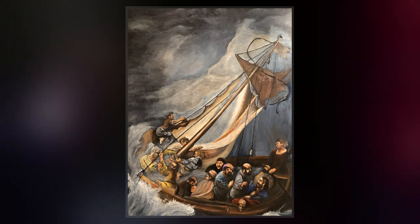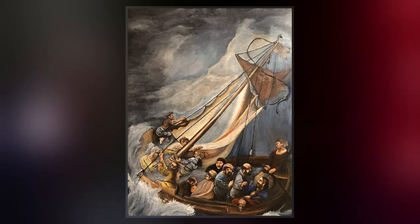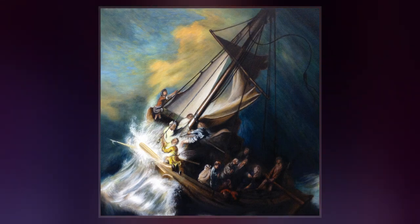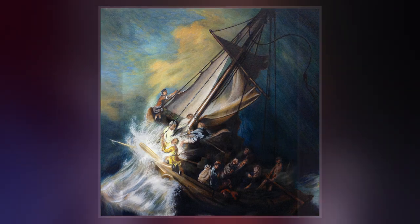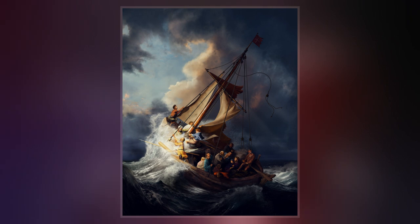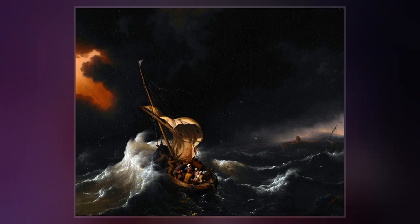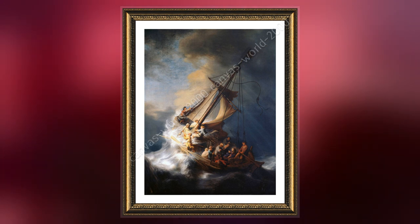It is Rembrandt's only seascape. The painting in horizontal format shows a close-up view of Christ's disciples struggling frantically against the heavy storm to regain control of their fishing boat. A huge wave beats the bow and rips the sail. One of the disciples is seen vomiting over the side. Another one looking directly out at the viewer is a self-portrait of the artist. Only Christ, depicted on the right, has remained calm.